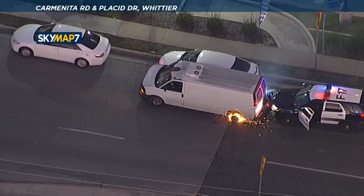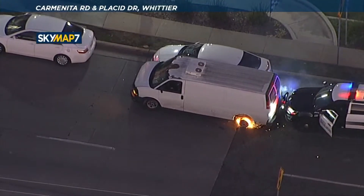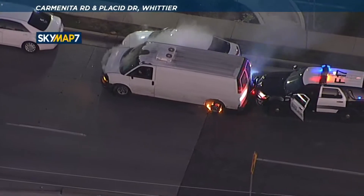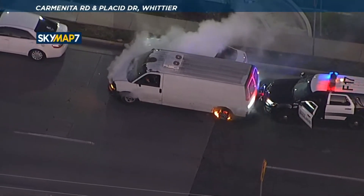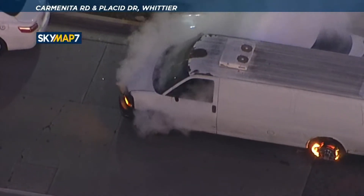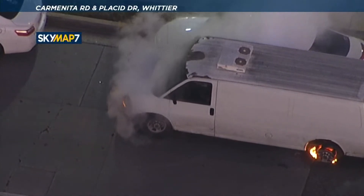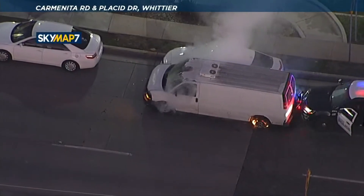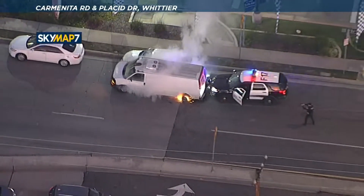You've got to wonder if he's thinking about getting out of this van and trying to hijack another one. He might not even be aware that his wheels are on fire — but certainly now he's aware of the fire under the hood. More pieces flying out there as this vehicle is starting to come apart.